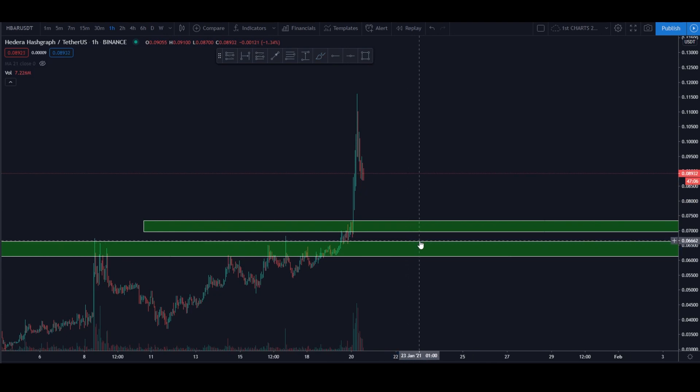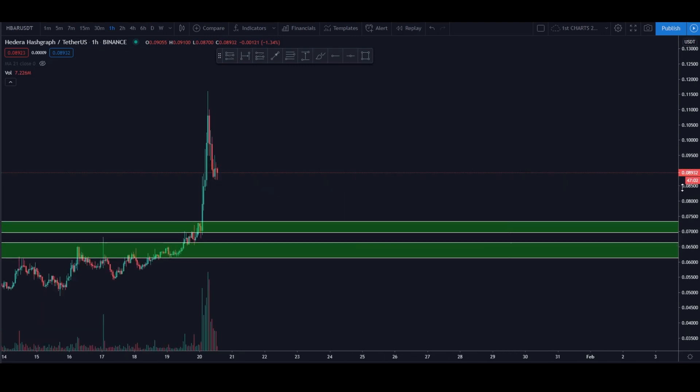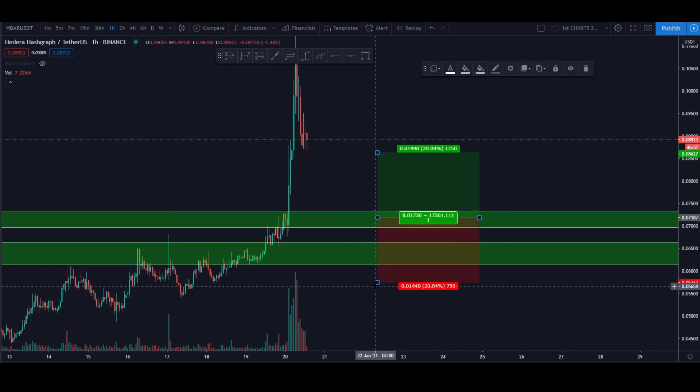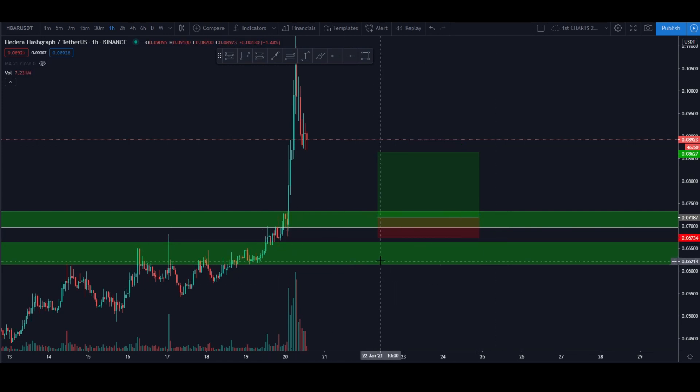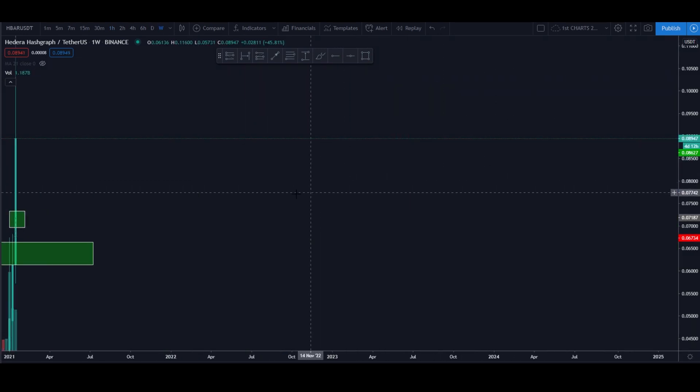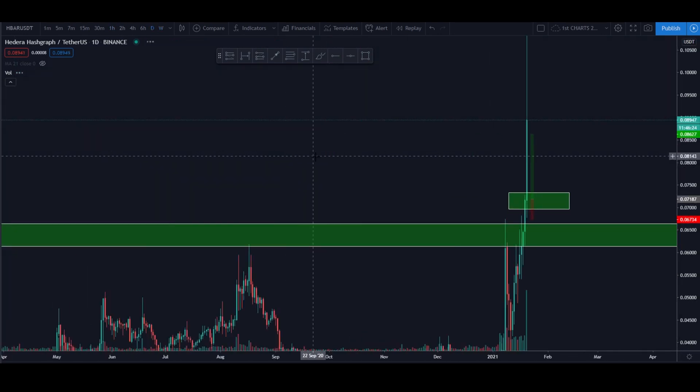We'll be setting up two trades, so if you're taking these, set both of them — you don't want to be stopped out of one and then have the other leave you behind. The first trade is set right here on the 100% retrace. For the stop loss, I'm not putting it all the way down to the green box because I think getting stopped from there would be throwing money away. I can save about two percent, which is not too bad — saving a couple of percent here and there can do a lot for your bankroll.